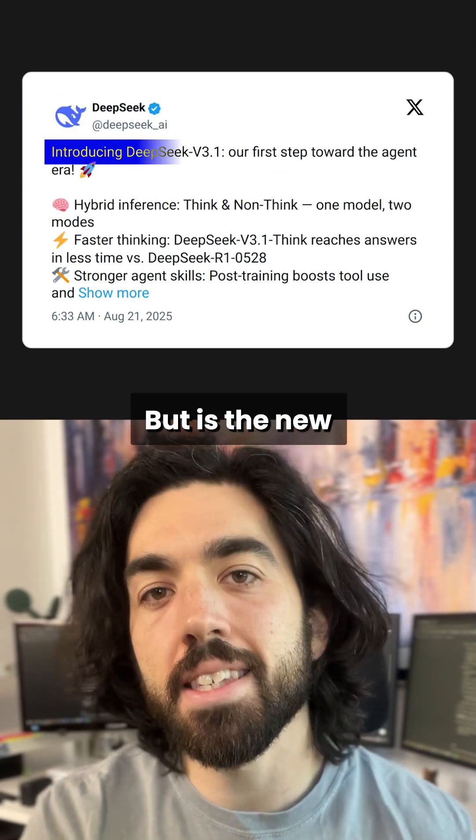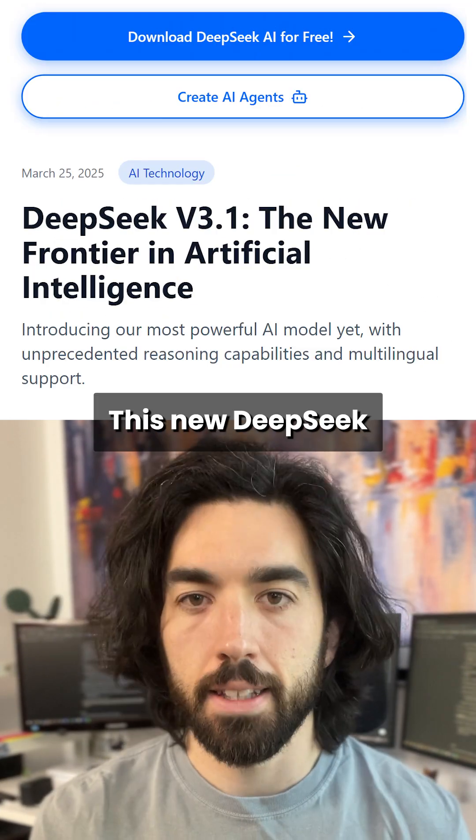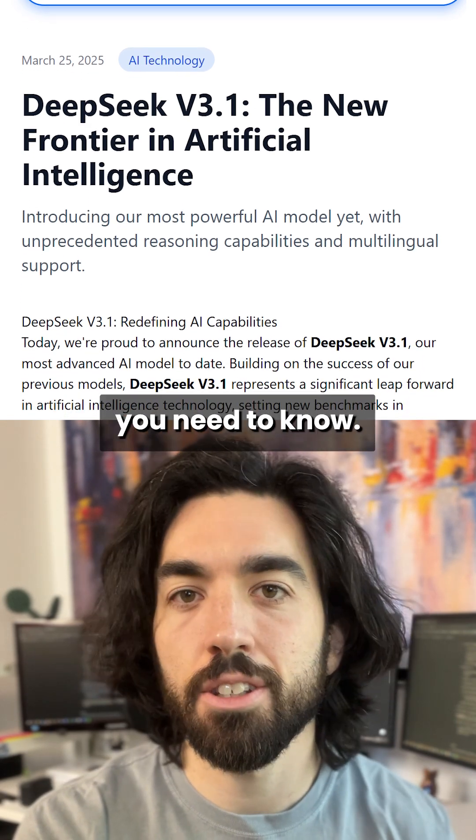DeepSeek broke everything, but is the new 3.1 update just as game-changing? Let's see. This new DeepSeek version is very similar but has a few key changes you need to know.